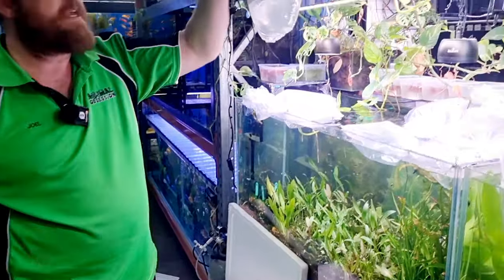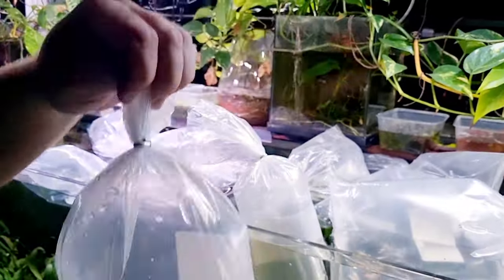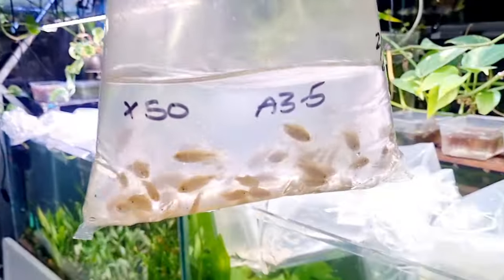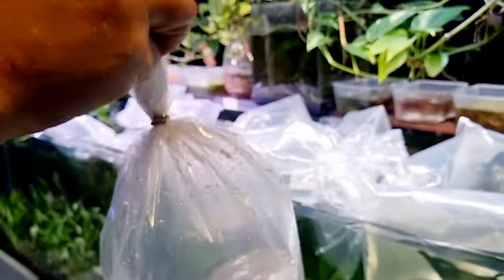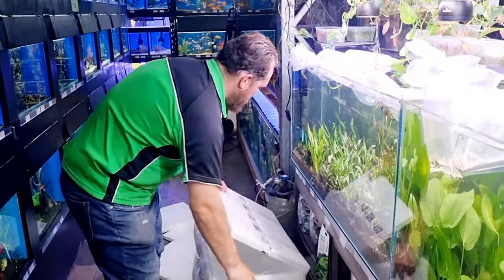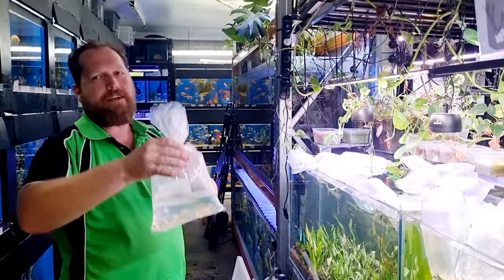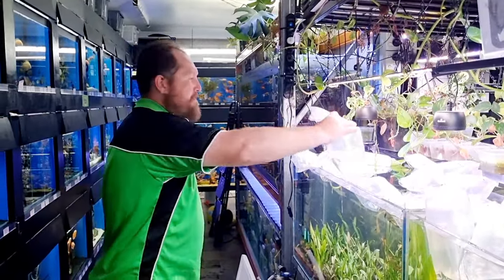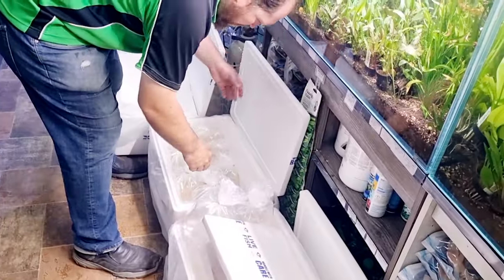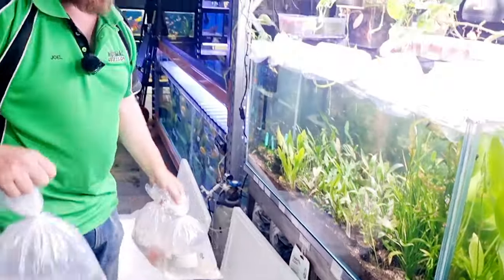Assorted cherry shrimp — just replacements for the ones we lost. The reds, yellows, and blues from the previous order look awesome. Little rosy barbs — these are feeder fish, something we need because we've got fish like the ribbon eel that at the moment only eats live food. We keep trying with krill and prawn and different things, but sometimes it can be a little bit tricky to get those ones to go for it.